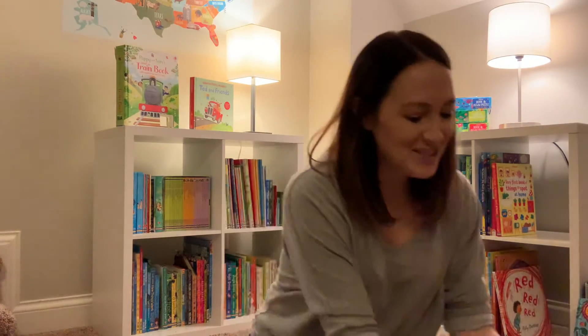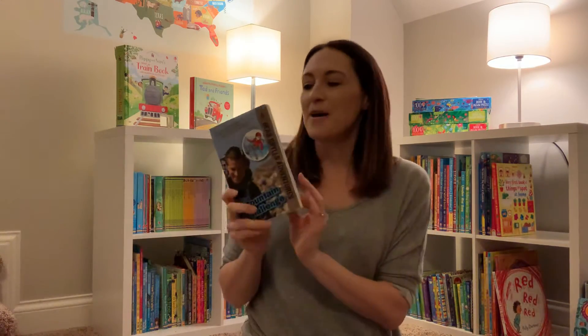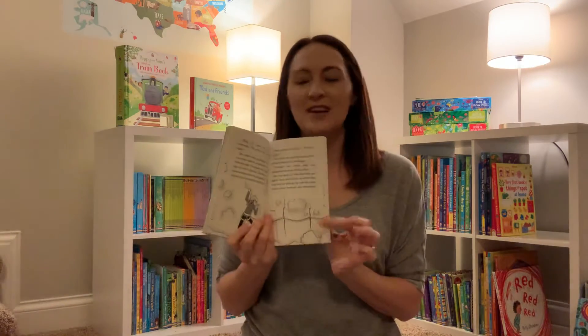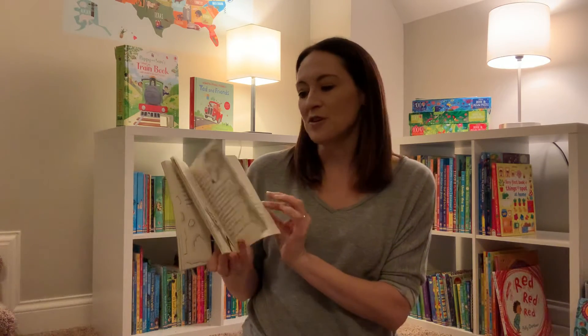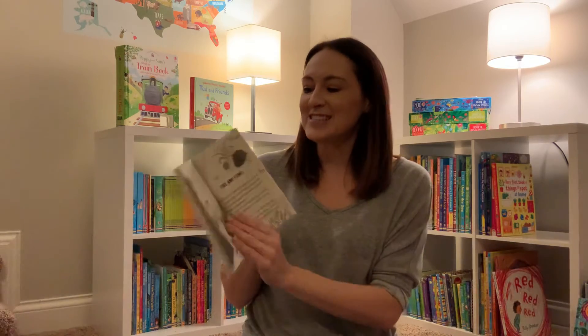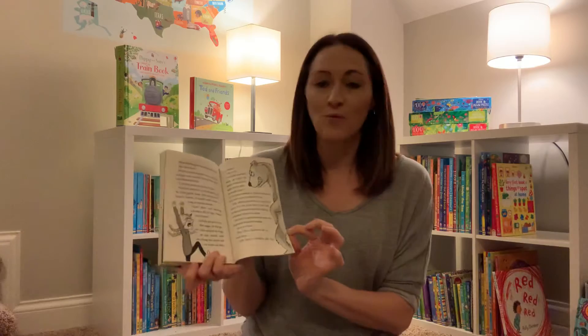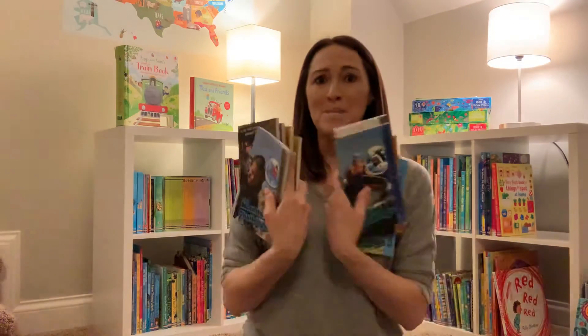Now let's move to the older ones. We just got a bunch of these Bear Grylls books that are awesome. This is the Mountain Challenge, but there's a ton of these. It's a fiction book but it's going to have a lot of great survival tips — how to handle whatever situation you're in. It is a chapter book, so there are some illustrations but also a lot of words. My six-year-old is not reading these by himself right now, but I love that we have them as he continues to grow and read.